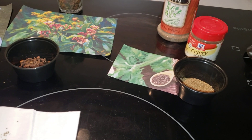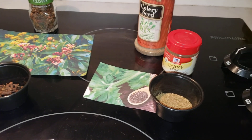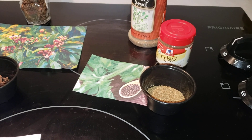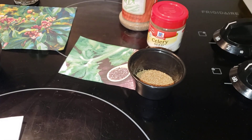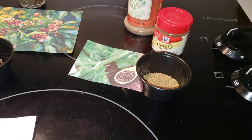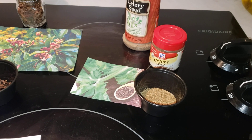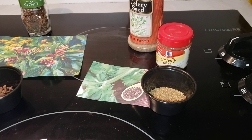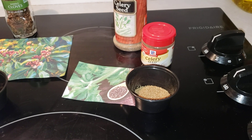Celery seed is a spice — a lot of people don't consider it one, but it actually is. The seed comes from usually wild celery, but people mostly grow domesticated celery, and it's pretty much the same thing. You can find it in ground form, seed form, and they even make it as an extract, and combined with salt — everybody's heard of celery salt. You'll find celery seed in everything from potato salad and seafood dishes to stews, barbecue sauces, and vinaigrettes.